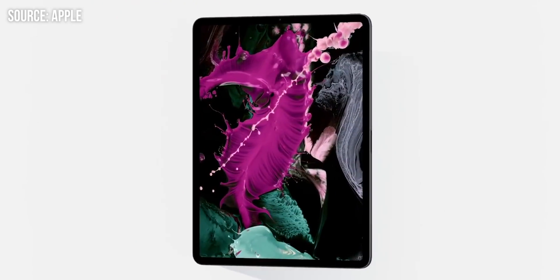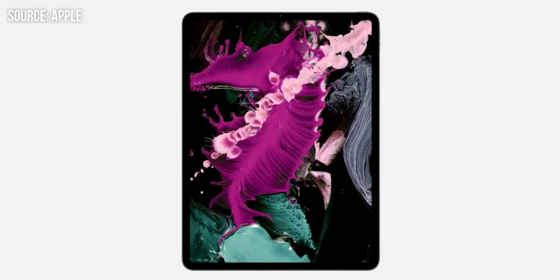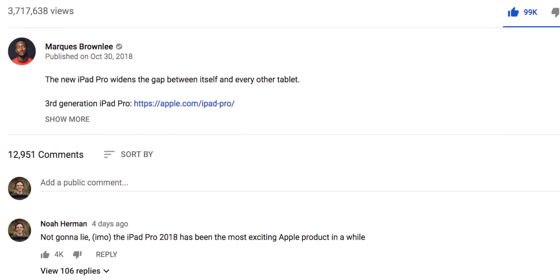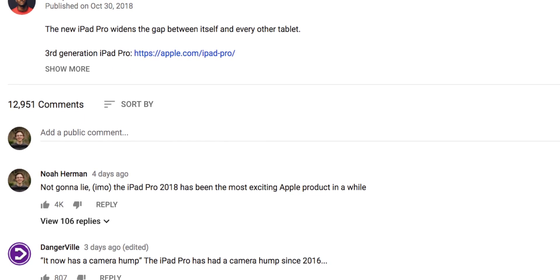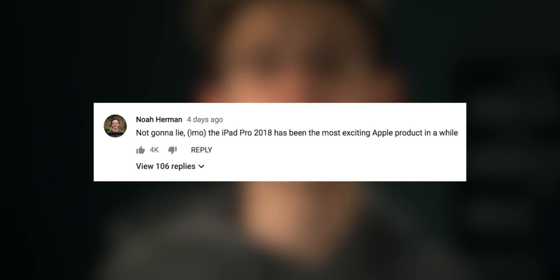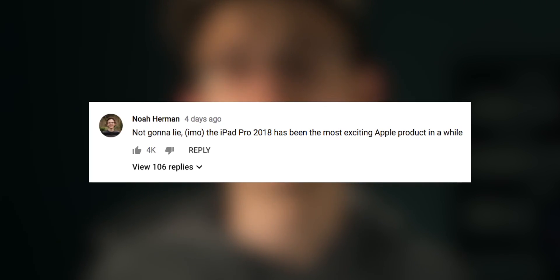We're here to talk about the iPad Pro 2018, or 2019 as some call it, specifically MKBHD. If you've watched his impressions video, you might have seen that a comment of mine got a considerable amount of likes — it might be the top comment. I said something along the lines of: in my opinion, the iPad Pro 2018 is the most exciting Apple product that has been released in a while.